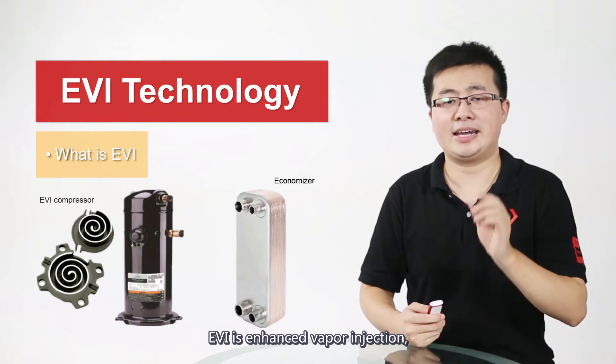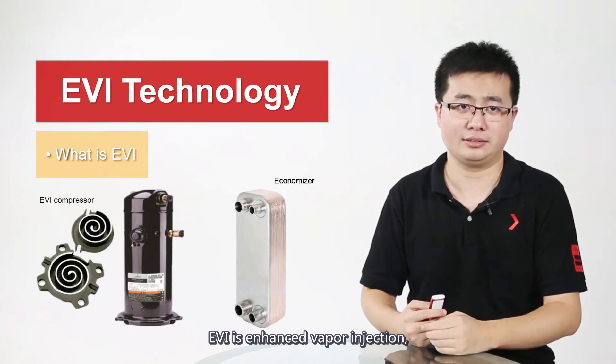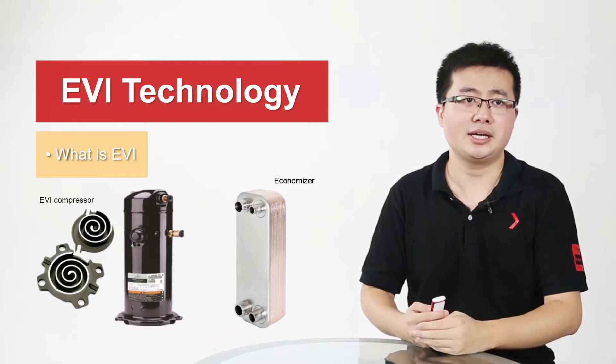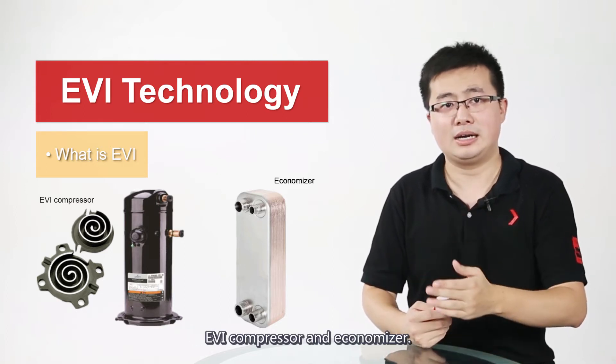EVI is Enhanced Vapor Injection, which is realized by two components: the EVI compressor and the economizer.